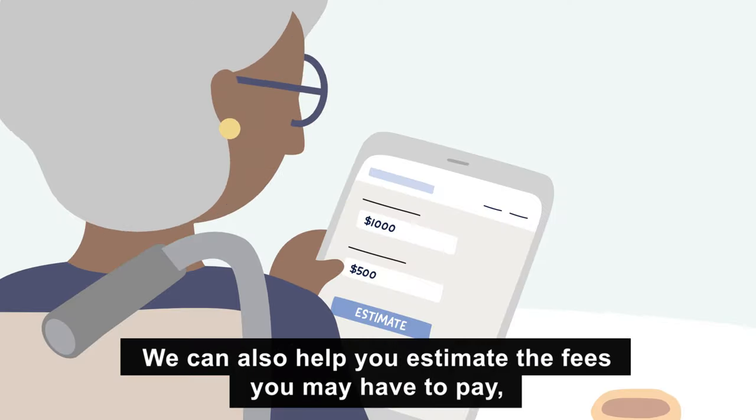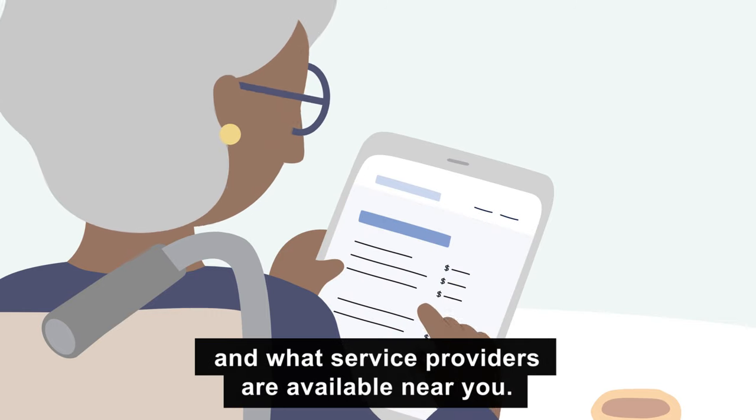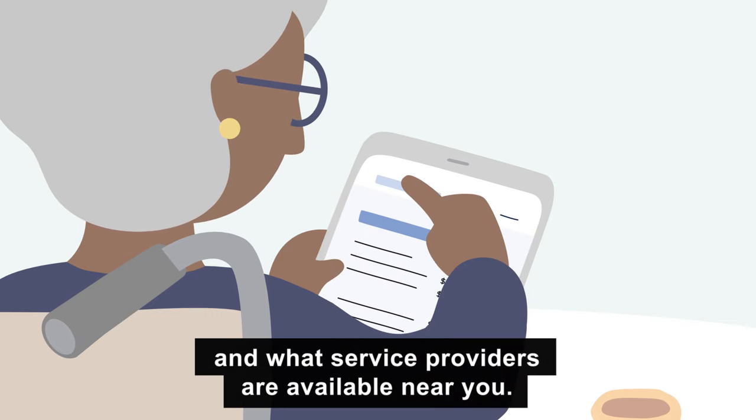We can also help you estimate the fees you may have to pay and what service providers are available near you.